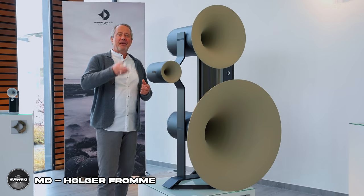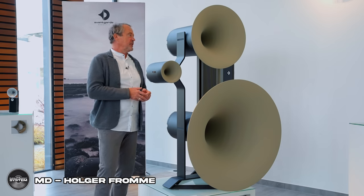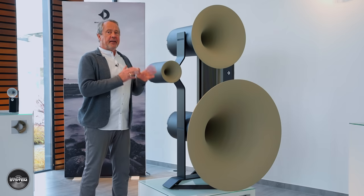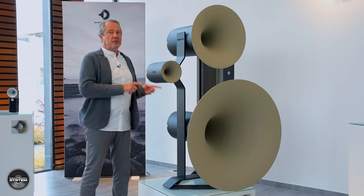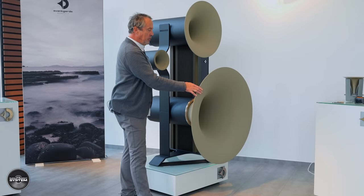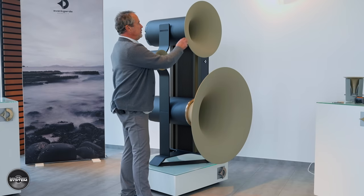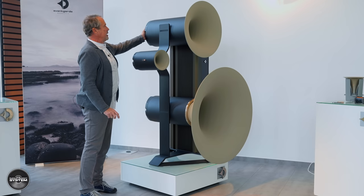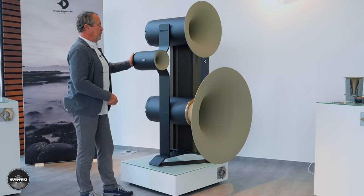People ask me what is the difference between the new model and the old model, and in actual fact the question would be better the other way around: what's the same? In actual fact, we have only four components which are identical in the new model to the old model: this big horn of the mid-bass unit, the mid-range horn, and the two covers — the cover of the mid-range horn and the cover of the tweeter horn.